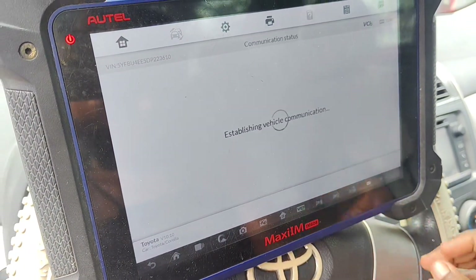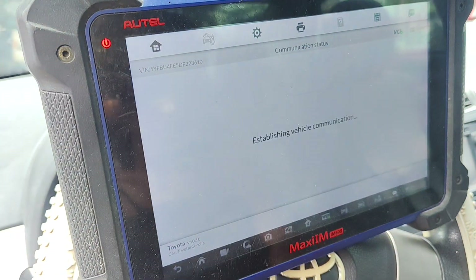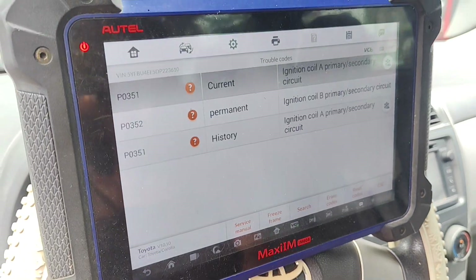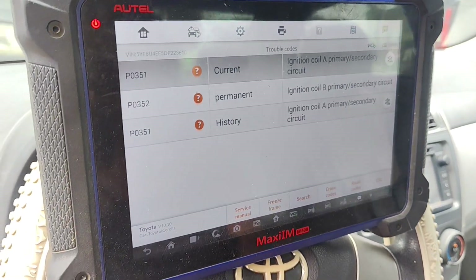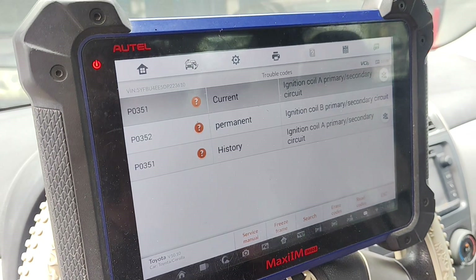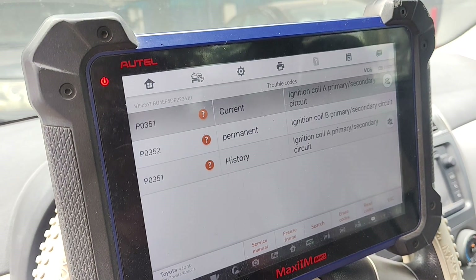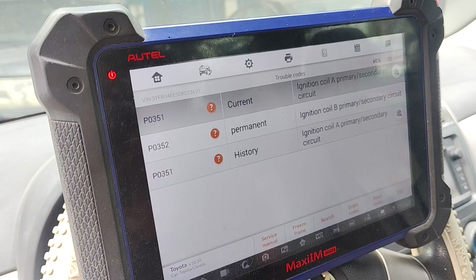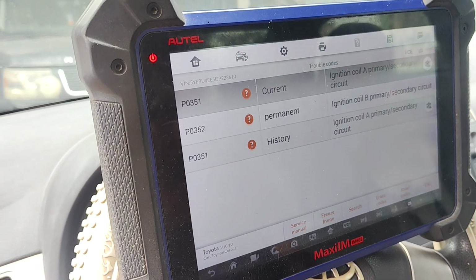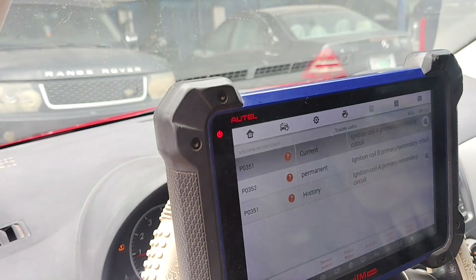Continue. That will be the fourth code. What we have: ignition coil A, then we have a permanent ignition coil B — permanent. Let me open the engine.